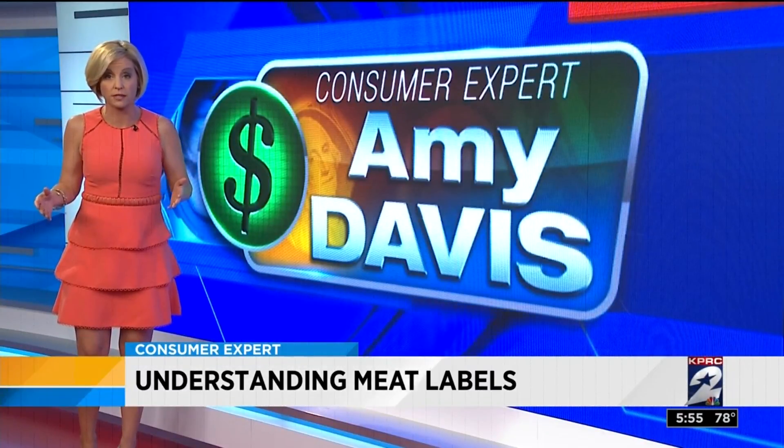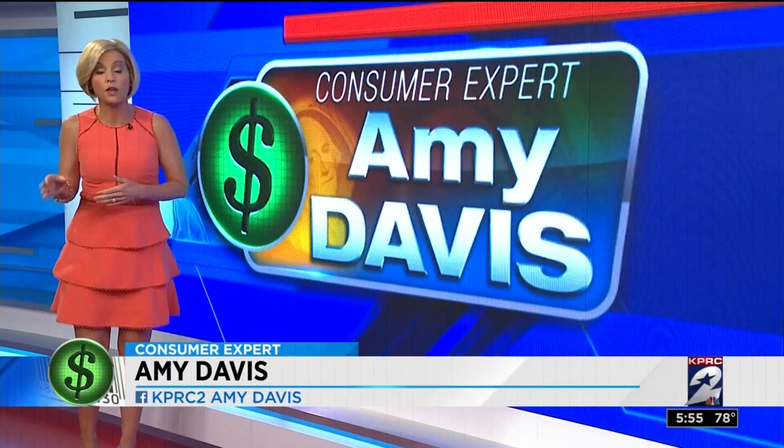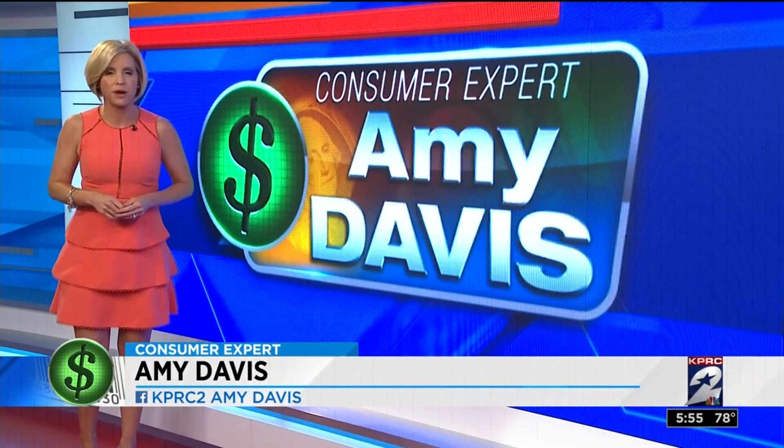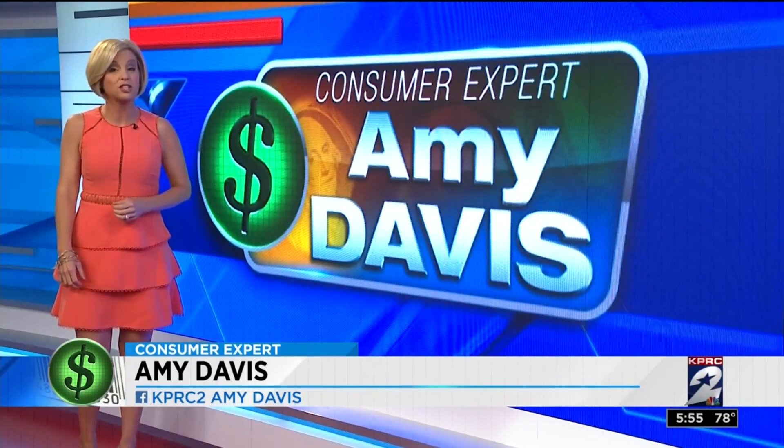More and more we see the word 'natural' on chicken and beef. That has nothing to do with how an animal was raised. The USDA requires only that no coloring or artificial ingredients are added to be able to use that word. I'm consumer expert Amy Davis, KPRC Channel 2 News.